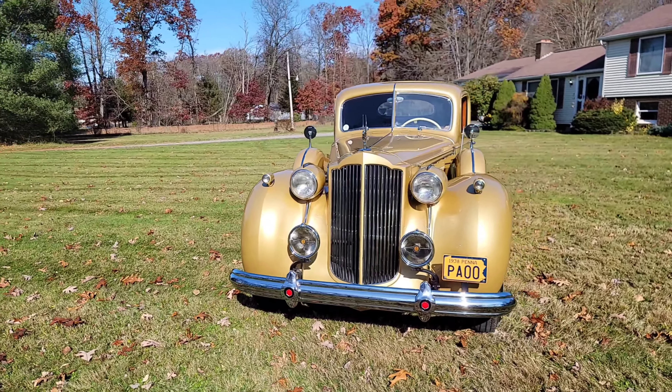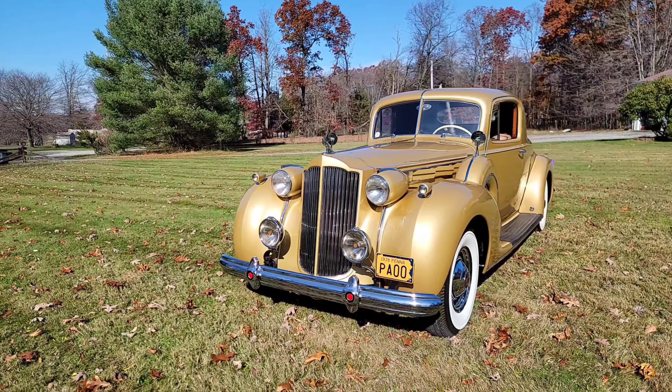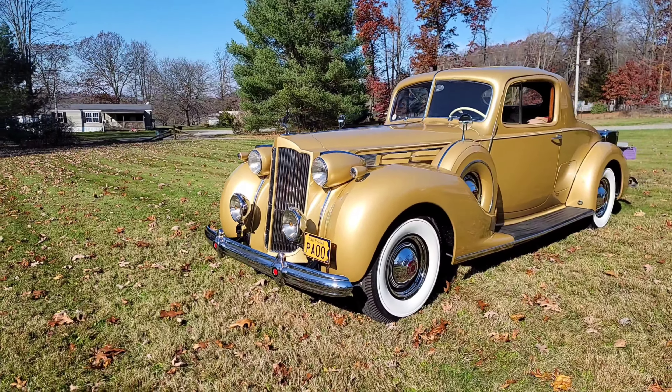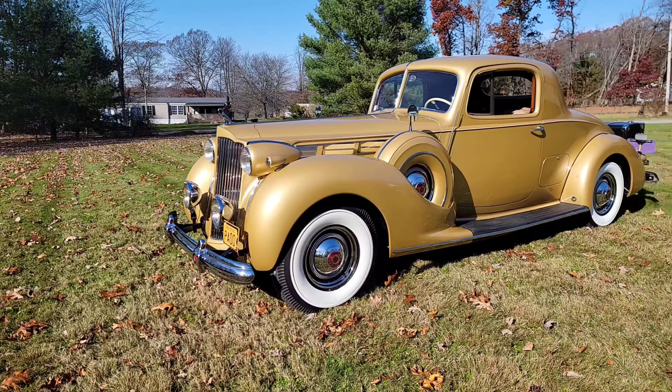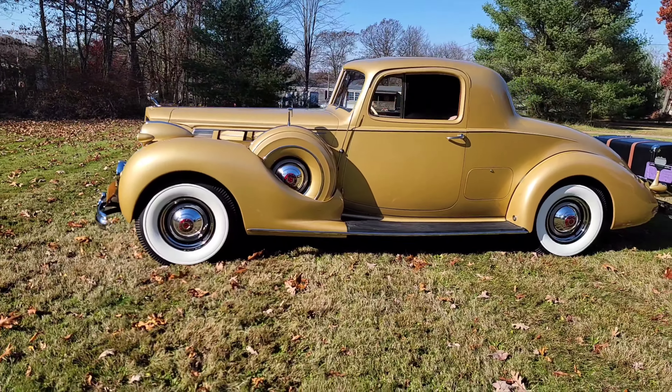Since this is probably our last 60-degree day, I'm doing a good time to wash the Packard up, do a little walk-around video, and a brief history of the car.